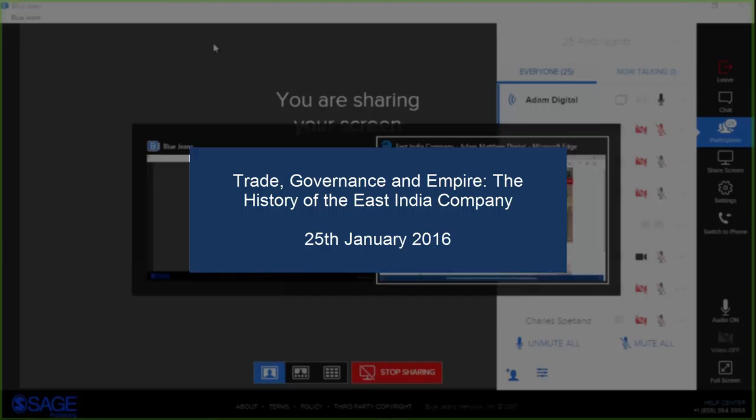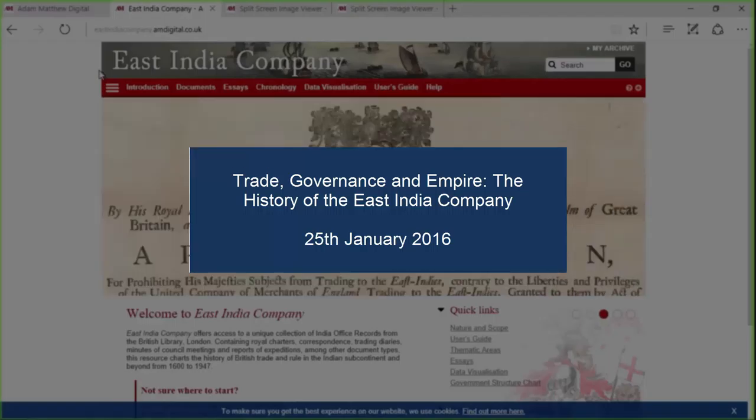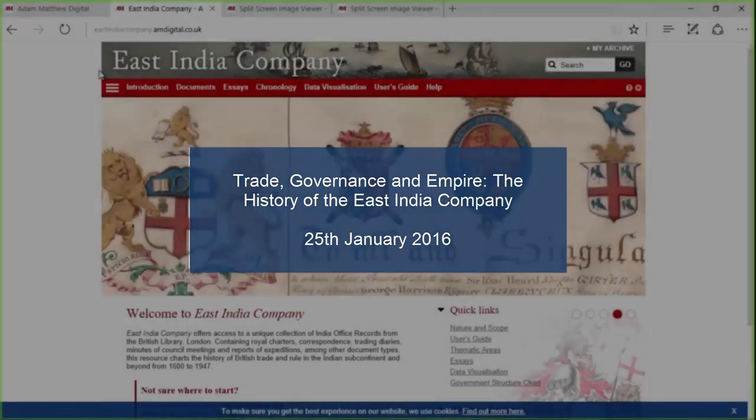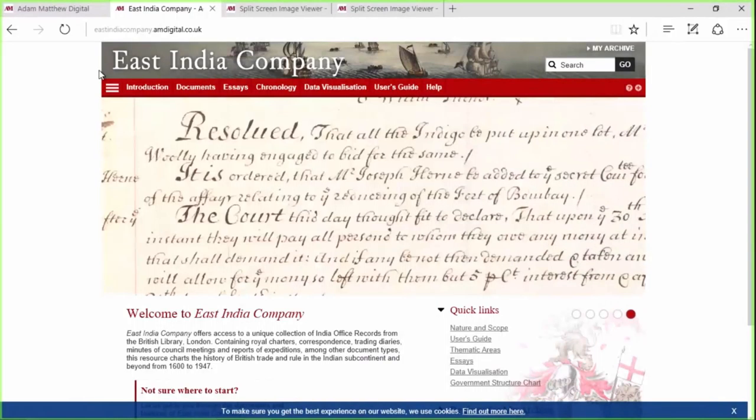We're going to have Margaret Makepeace and Penny Brook from the British Library speaking as well, who are not only going to be talking about the scope of the collection, but showing us a few key documents as well — really showing you a few examples of the material that scholars are going to be able to find when using this archive, fully digitized for the first time.